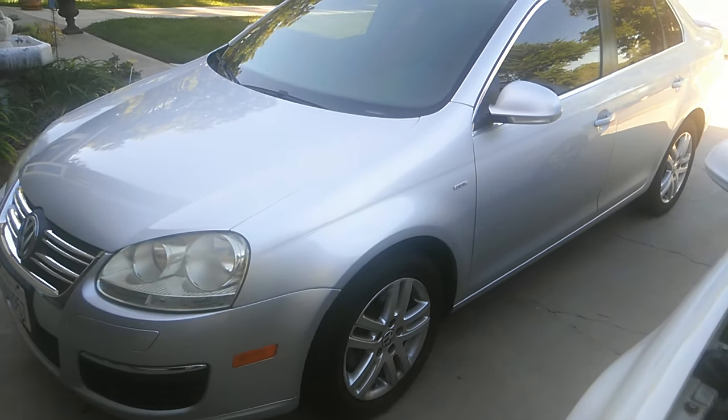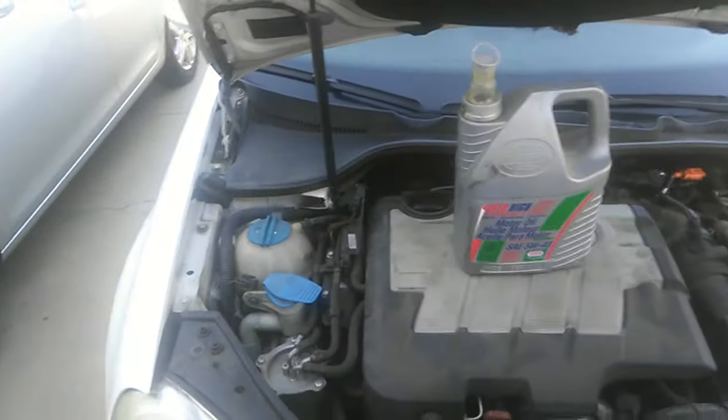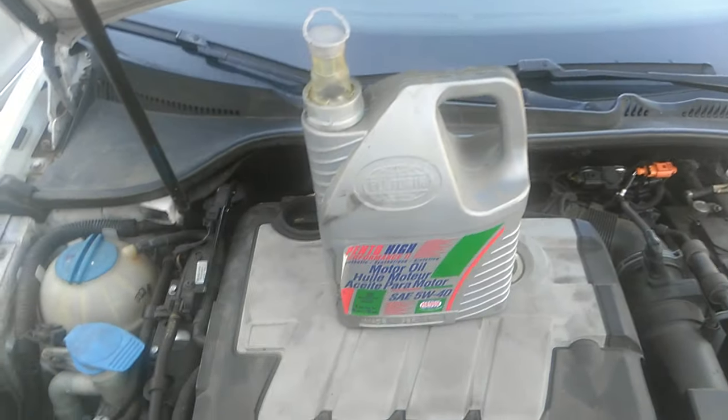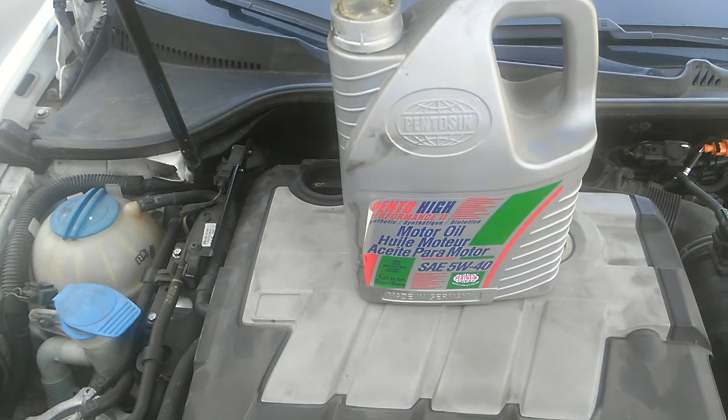That cost will be offset very quickly by fuel savings, since you're going to get almost twice the mileage of a gas engine car. That's for the 06 — this here is a 2009, so I'll go over a couple other things for that model.